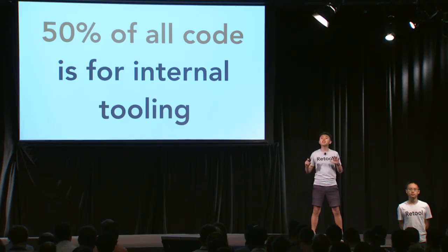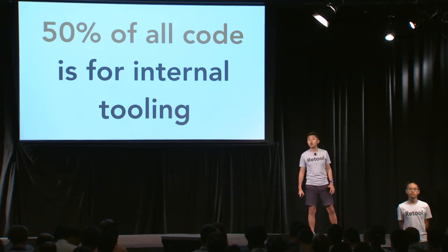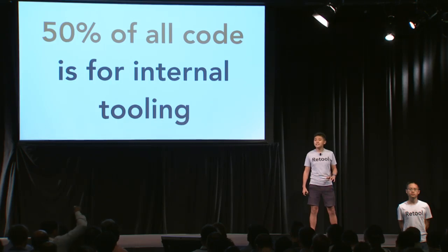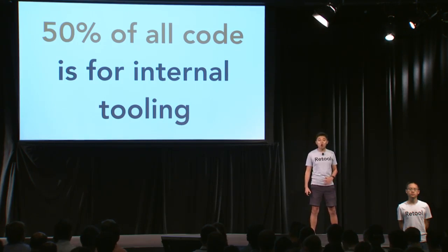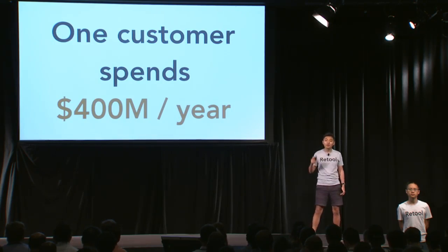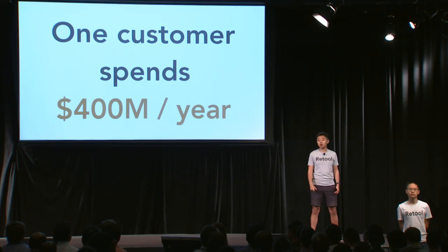And the market is huge. 50% of all code in the world goes towards these internal tools. That might sound surprising, but just think of all the companies outside of Silicon Valley — think of Coca-Cola. All of the code that Coca-Cola writes is all internal stuff. In fact, one of our customers spends $400 million every single year building these internal tools.